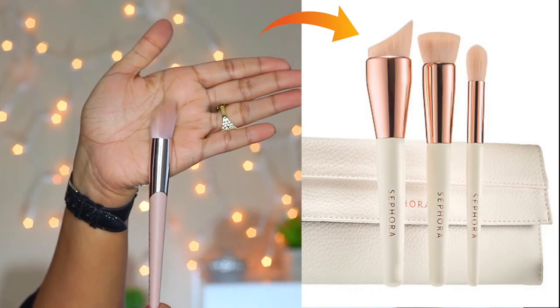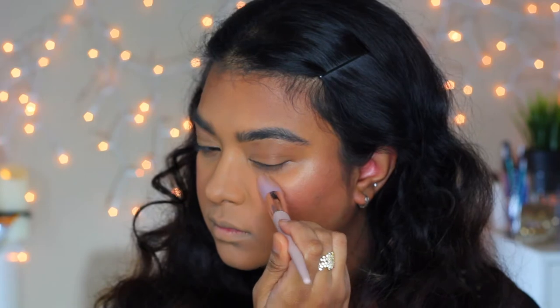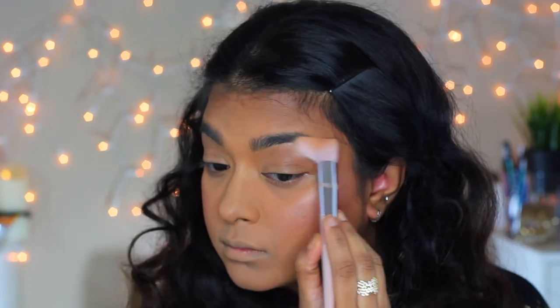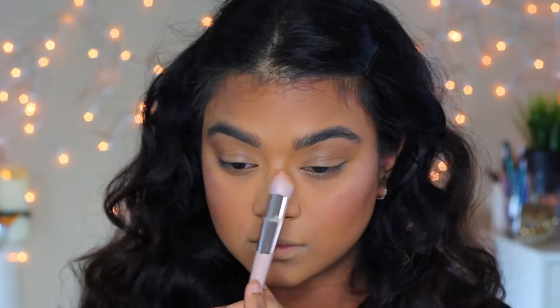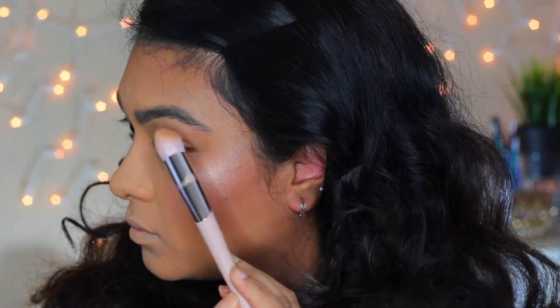If you want to get a brush from the collection, I think you should go for this one. The unique shape of the brush hugs the high points and gives a seamless glow. Here is just a light layer of Girl Next Door on my cheek, and to make it more intense I am using Chic Freak on top.